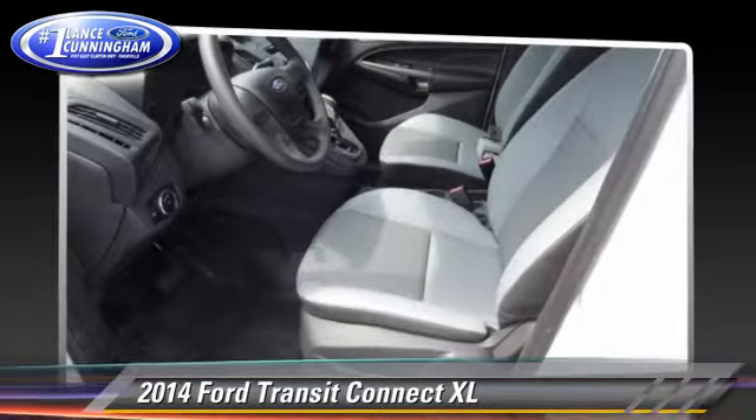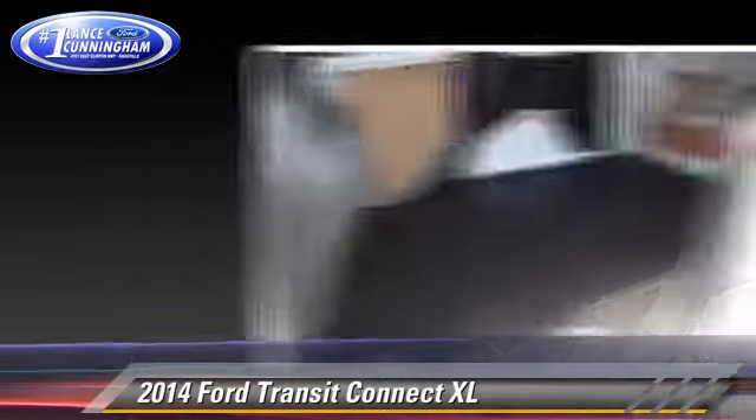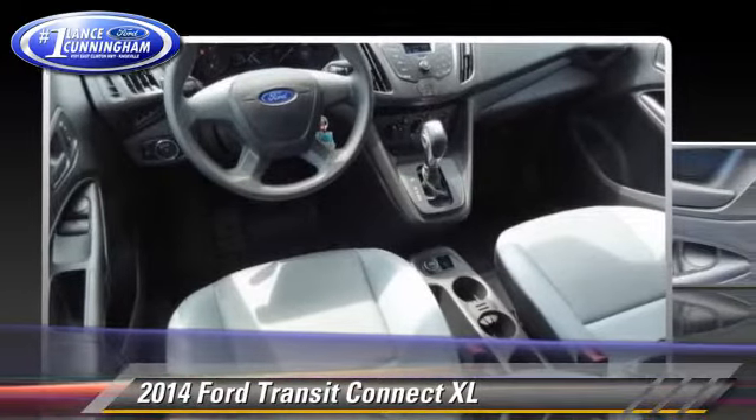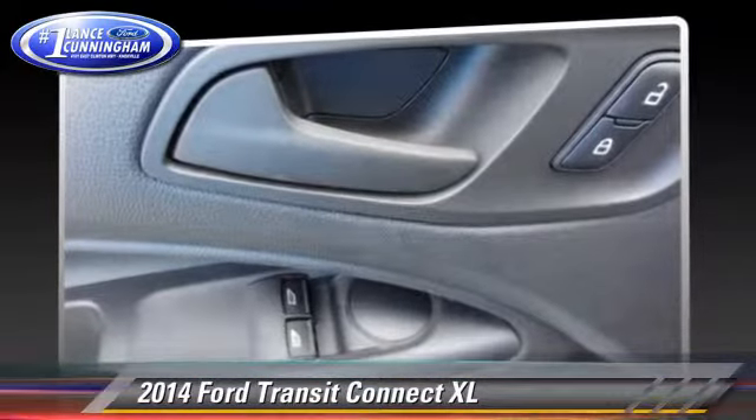Comfort and convenience features include keyless entry, power steering, and power windows. Give us a call to schedule your test drive today.